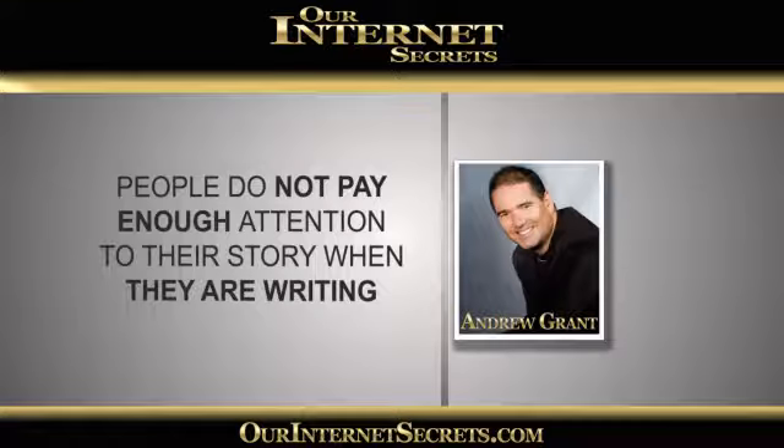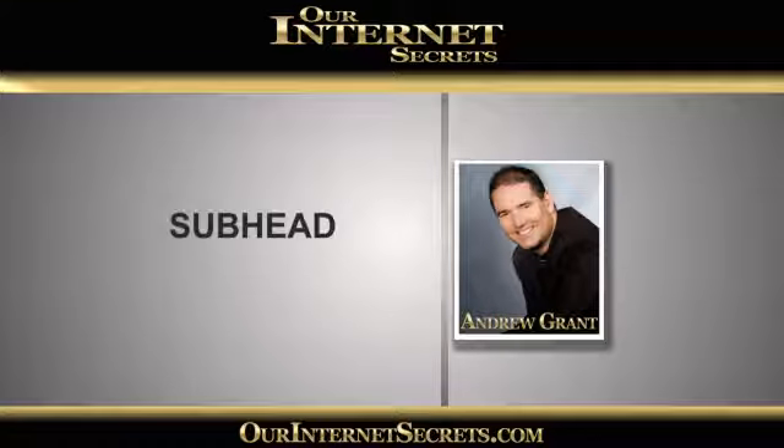The other thing was subheads. People are either missing them out completely, or they're not writing subheads — the headlines that appear throughout the letter that bring out a point about a chunk of the paragraph. They're not doing that, or they're not making them relevant to the flow of the letter.